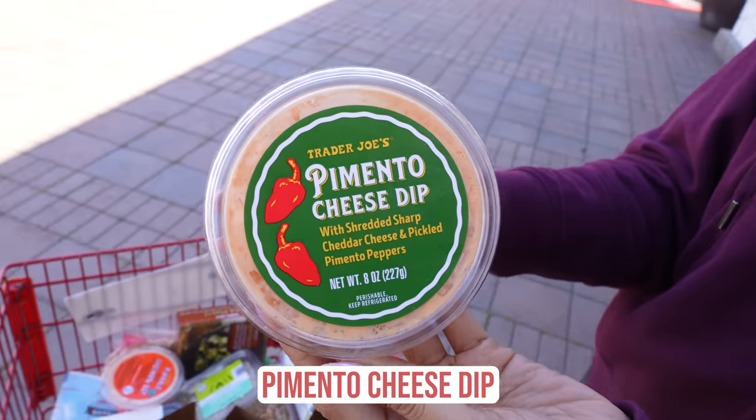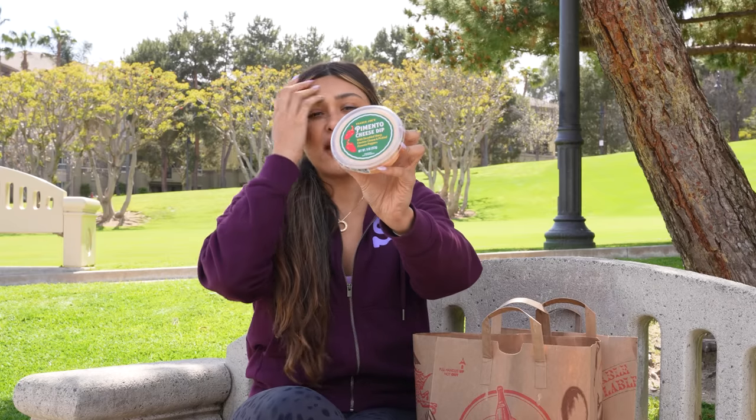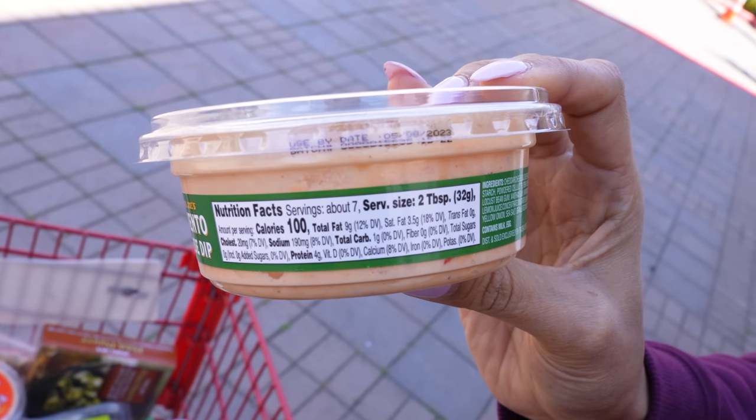Now, dips — you guys know I absolutely love dips. This pimento cheese dip is so good. I love making a homemade pimento cheese dip, but you have to buy the mayo and the cheese and the pimentos, and it's just a little time consuming. But this little guy here is delicious. One carb, four grams of protein. You can dip it with broccoli, celery, peppers, any veggie. So good.